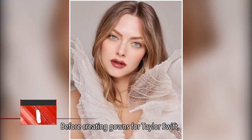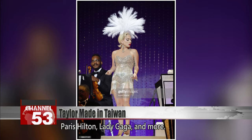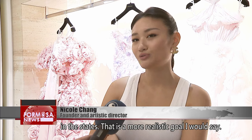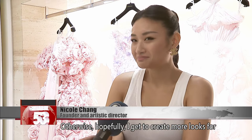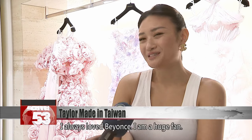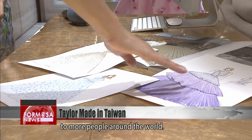Before creating gowns for Taylor Swift, the brand had already made red carpet gowns for several Hollywood stars such as Amanda Seafright, Paris Hilton, Lady Gaga, and more. My goal would be to have more retail locations in the States — that's a more realistic goal. Hopefully I get to create more looks for artists that I really like. We recently dressed Lady Gaga — it wasn't a custom look, but I was so, so happy. I always loved Beyoncé; I'm a huge fan. Chang hopes to continue creating beautiful dresses and introduce Taiwan to more people around the world.